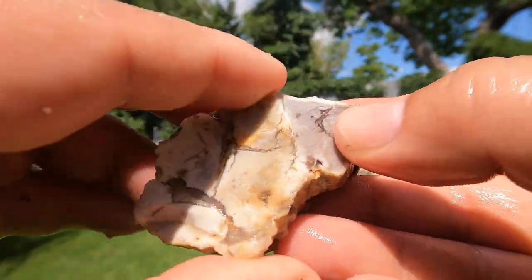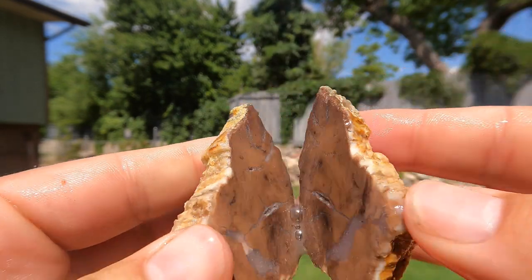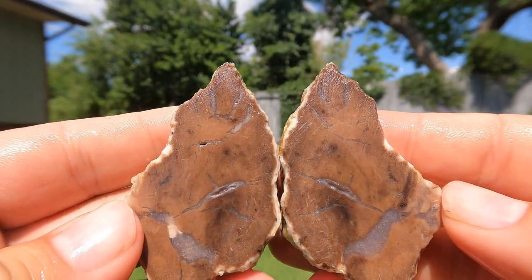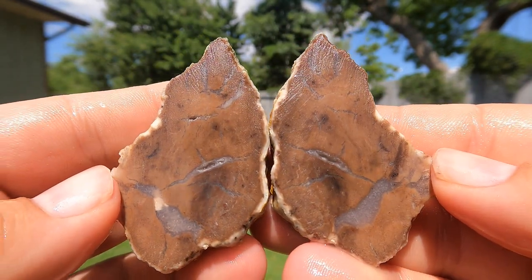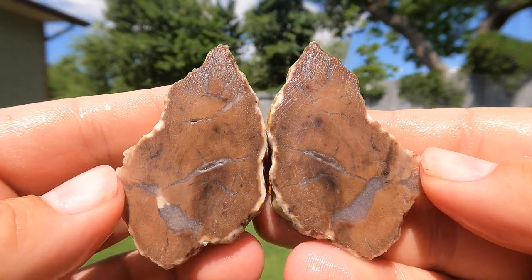So here we have a nice piece of petrified wood. Whoa, it's much darker inside, like wood color, rather than the white outside. That's pretty cool. That's a nice piece.